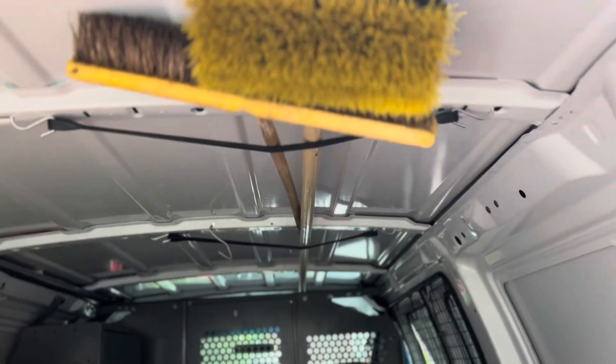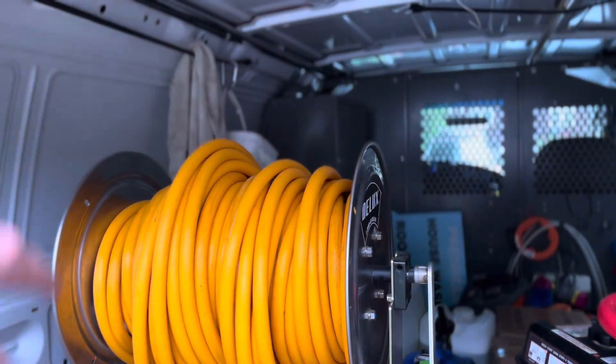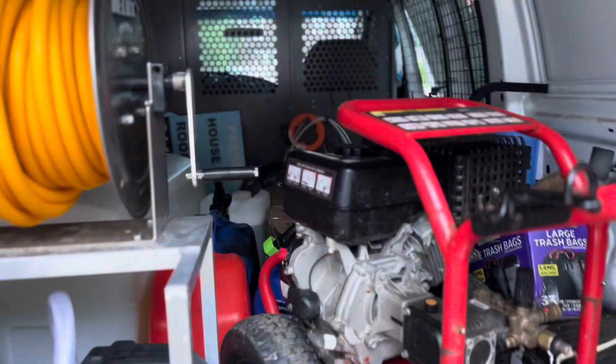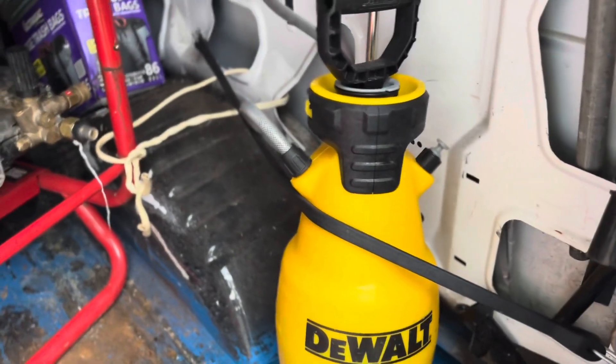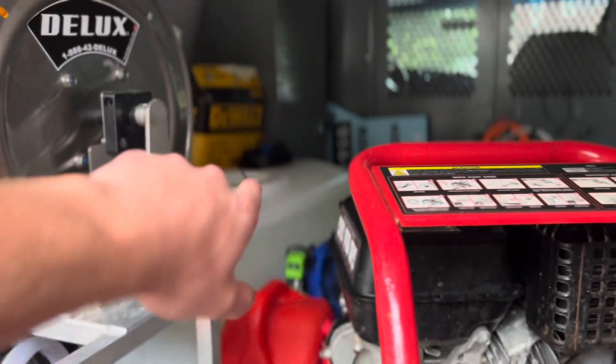That's pretty much it for now — a soft wash machine and power washer. We got some stuff up here: brushes, extended ones, whatever else we need, gutter tools. Another bucket over there for gutter cleaning, window cleaning, stuff like that. Some pump sprayers, and we also have another backpack sprayer over there in the back.